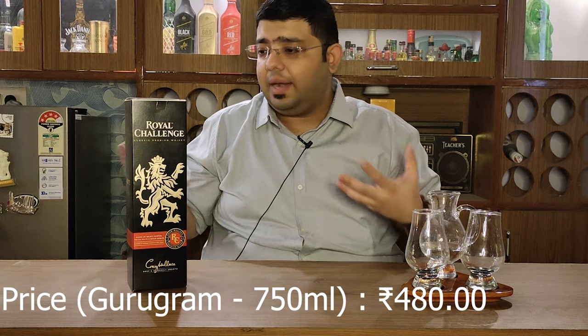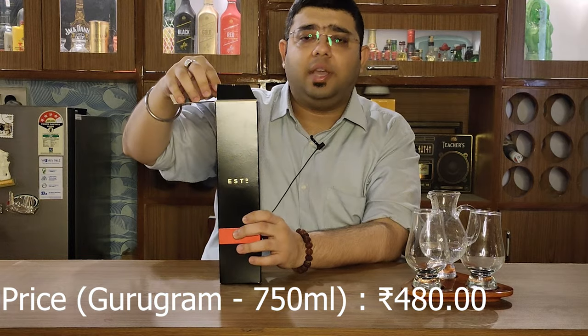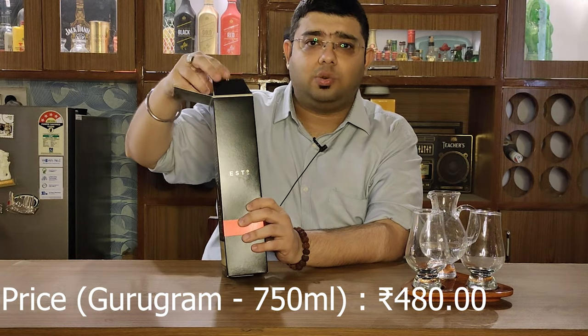If I talk about the contents of this whiskey, it has molasses in it, it has scotch malts and Indian malts in it, and it has grain spirits in it — so basically a blended whiskey with molasses. Of course, as with all Indian whiskeys it has added colors, but the good part about this whiskey is it does not have any artificial flavors added into it. This is a 750ml bottle that I got from Gurgaon.